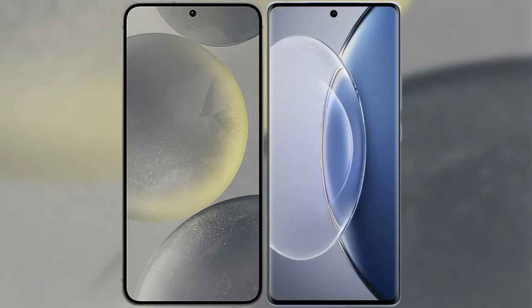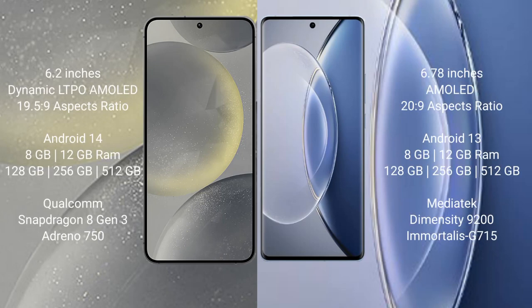I will compare the new Samsung Galaxy S24 with the Vivo X90. The Samsung Galaxy S24 comes with a 6.2-inch Dynamic AMOLED display and an aspect ratio of 19.5:9. The Vivo X90 comes with a 6.78-inch AMOLED display and an aspect ratio of 20:9.